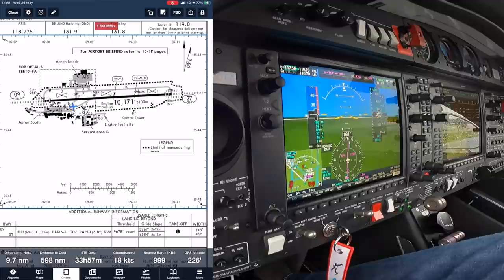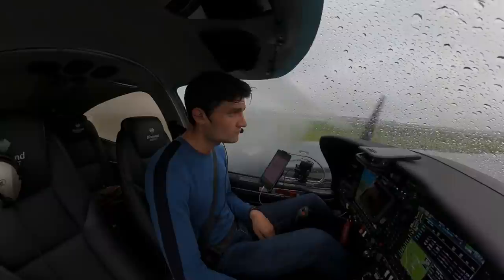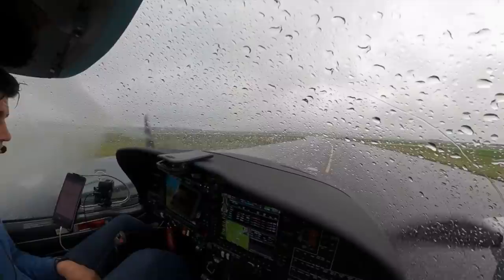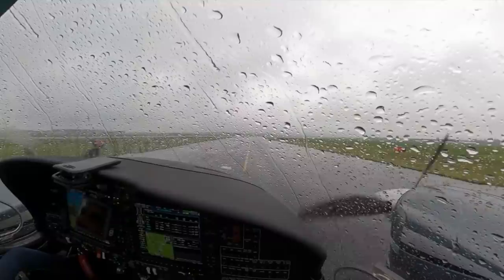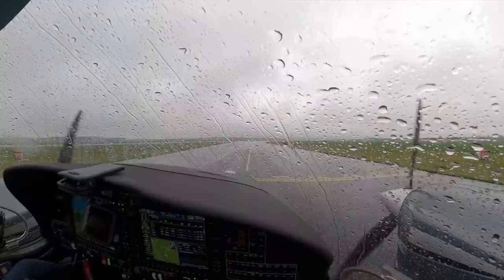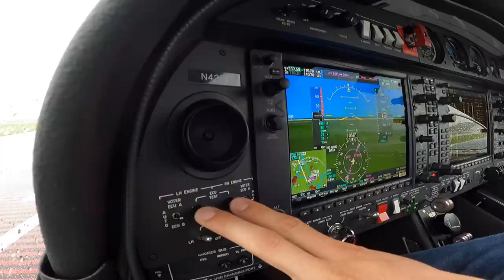I think I can do a flap-less departure on this one. November Lima Romeo, do you need a run-up? November Lima Romeo, this will be a run-up, November Lima Romeo. Roger. Right, we're at the holding point, so on the brakes, engine page. ITTs look good for the run-up, so we can do the ECU swap. Parking brake holding, covering just in case.